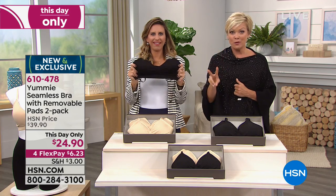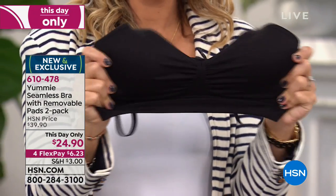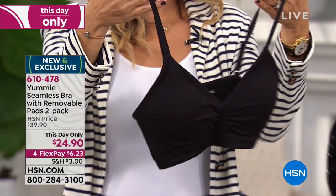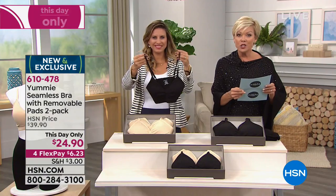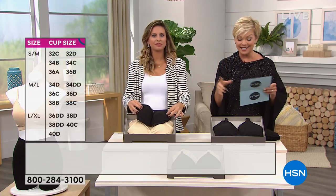You get two sets of removable pads. You choose: do you want black and black, black and nude — which is called frappe — or two frappes? We have dual sizing: small-medium, medium-large, large-extra-large, 1X-2X, and 2X-3X.